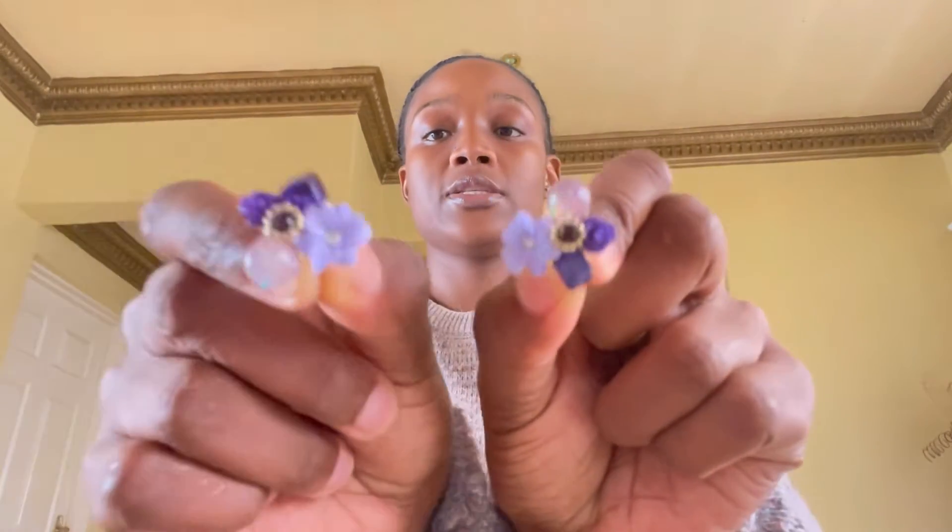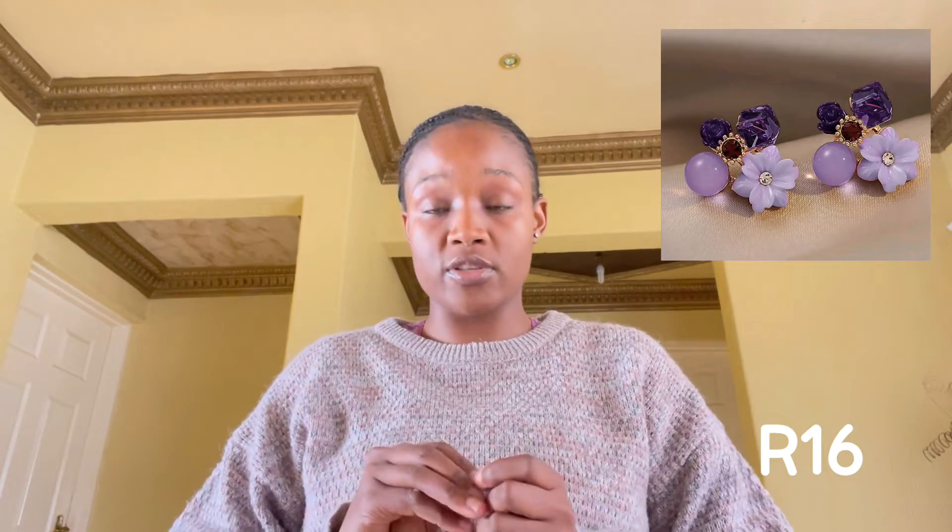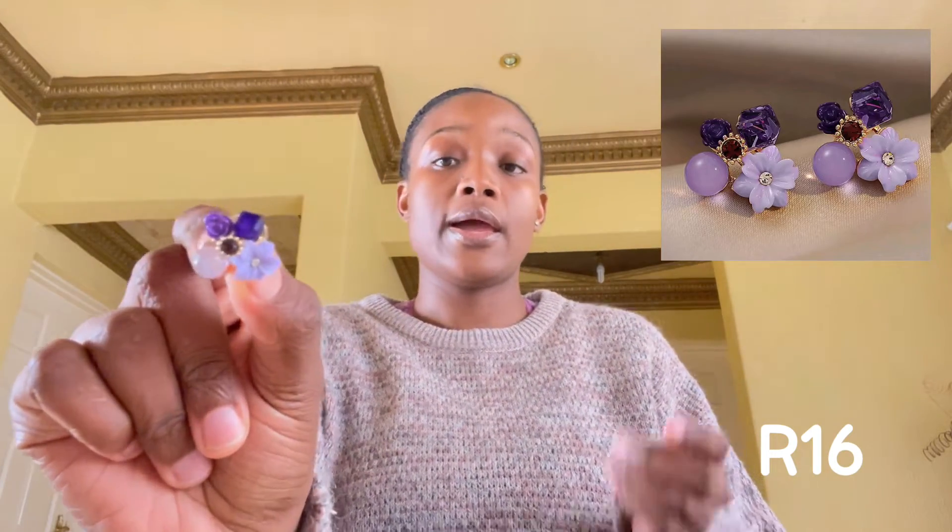Let's start with the first item I'm holding right now — these cute purple earrings. Very, very cute. I got these for 16 rand. It's a beautiful, detailed earring, and this is how it looks. You can see the detail, the different kinds of purple shades.